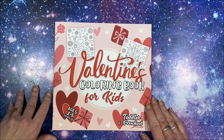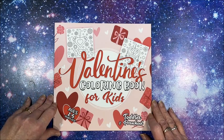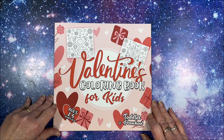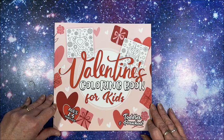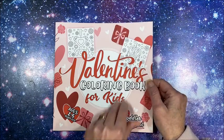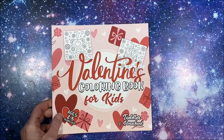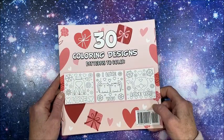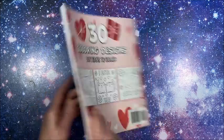Hello everybody and welcome back to Lisa's Coloring Corner. I recently picked up this cute little Valentine's Day coloring book called 'Valentine's Coloring Book for Kids, Toddler and Preschool.' It says ages two to five, but I can't see a two-year-old coloring this. Here is the front cover and the back cover — there are 30 coloring designs and patterns to color.